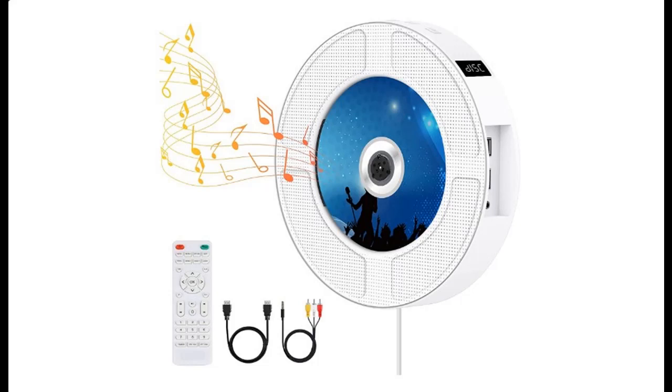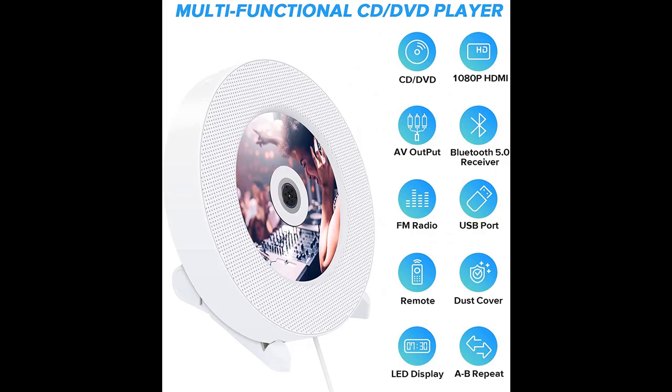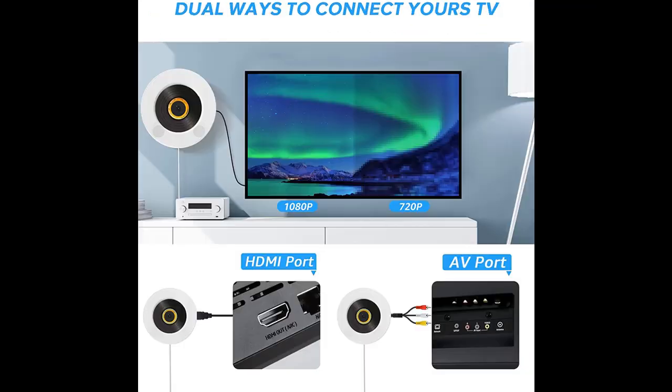Introducing the highlight features and overview of a portable CD/DVD player with Bluetooth — a fang or wall-mountable music CD/DVD player for home audio boombox, with FM radio and built-in hi-fi speakers. It supports 1080p HDMI/AV output, USB, with a dust cover and remote. Let's take a look at what people who have bought or used it have to say.